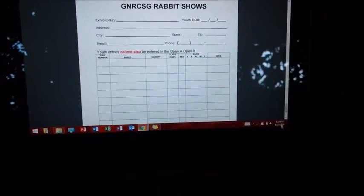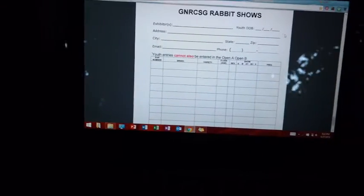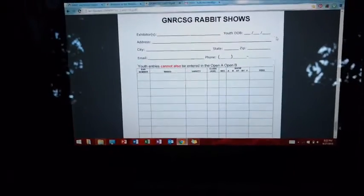You'll need the exhibitor's name for sure. If you're youth, your date of birth — you can show in youth through your 18th year, so once you turn 19 you go into open. I show in youth because I'm 17 currently. You'll also need to include your address, email, and phone number.